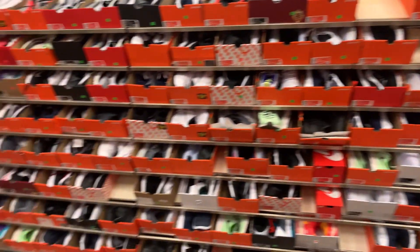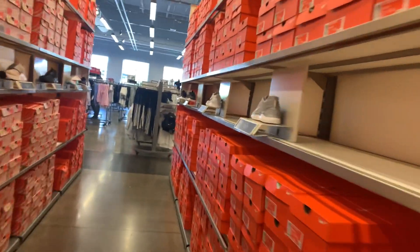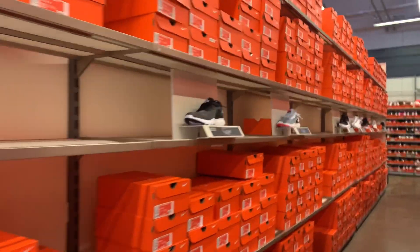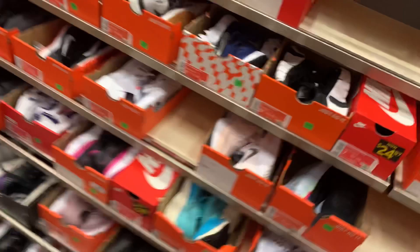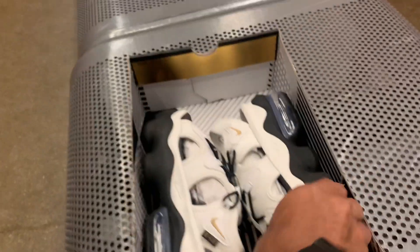Let's move on to the women's section and see if we could find something here. Okay, nothing here — pass that one, another pass, another one.